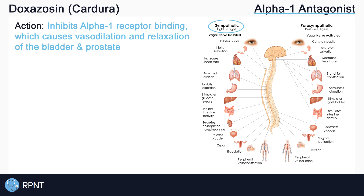The term antagonist in this case means that doxazosin blocks or inhibits the alpha-1 receptors, causing the opposite effects to occur. This means that doxazosin causes vasodilation instead of vasoconstriction and actually helps to relax the muscles of the prostate and bladder instead of contracting them.